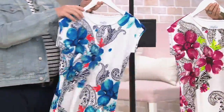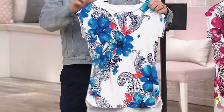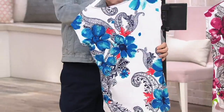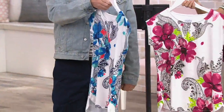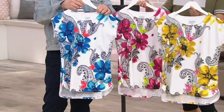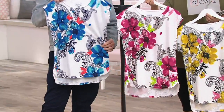This print is not only on the front — it's placed. This is not an all-over print. Look at the front and the back. You've got it in the blue, I'm holding it in the pink, and we also have it in the gold. The gold has little splashes of pink, the pink has little splashes of green, and the blue has little splashes of orange coral.